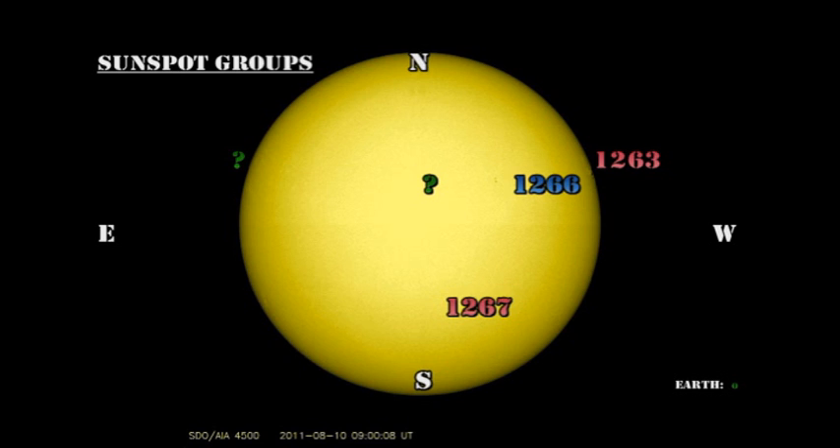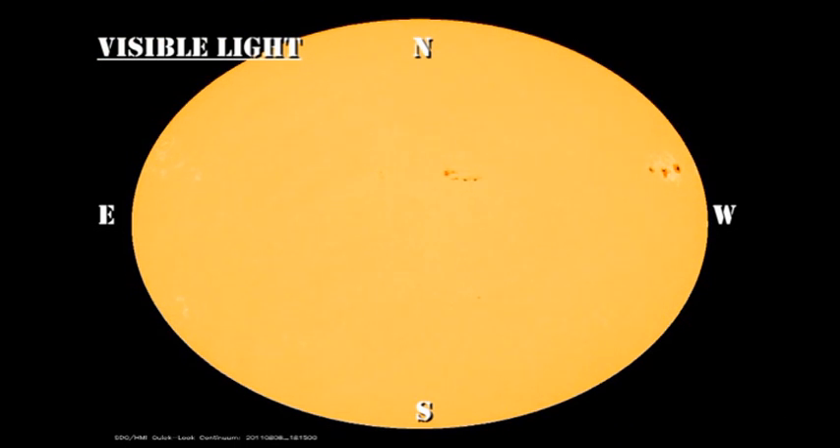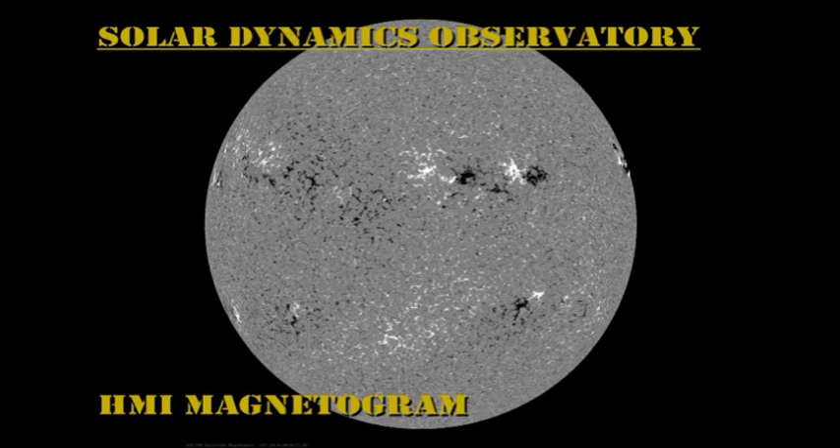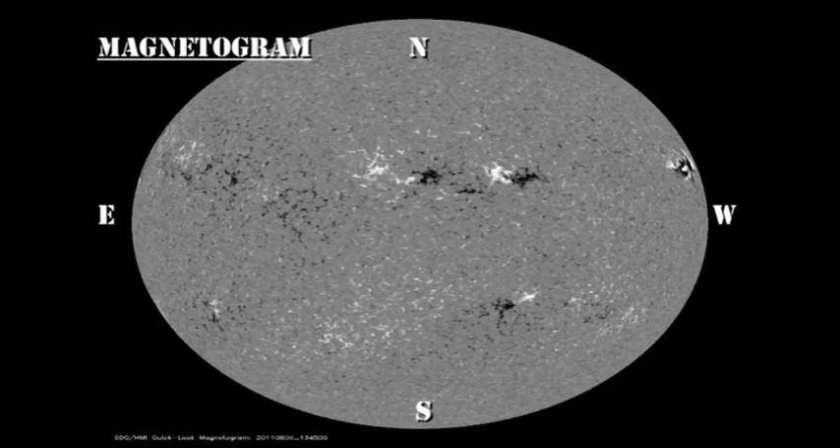We do have a small region following Region 1266 that is as yet unnumbered. It may be the remnants of Region 1268 coming back, but we'll see shortly if it's a new region or a return of an old region. There is a single small spot on the North-East limb that is not in a numbered region as yet. In the sunspot and magnetic movies from the HMI instrument on the Solar Dynamics Observatory, look at the general decay of the sunspot regions, particularly in the magnetic movie, where you can see the regions are very diffuse and spread out, indicating weak field and a low potential for flares.